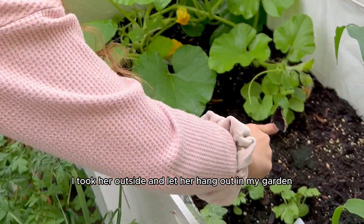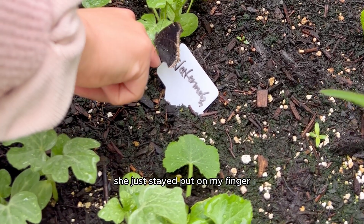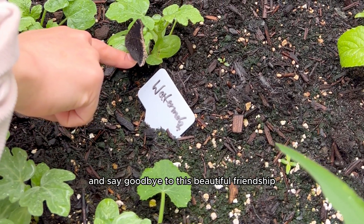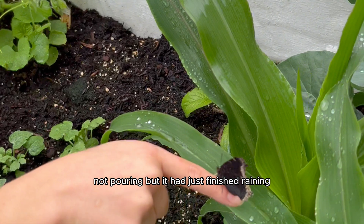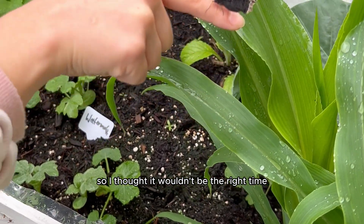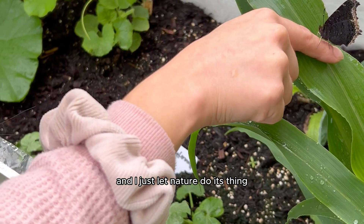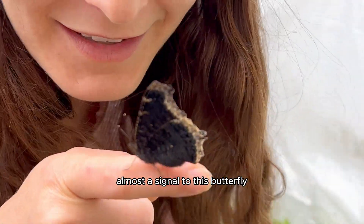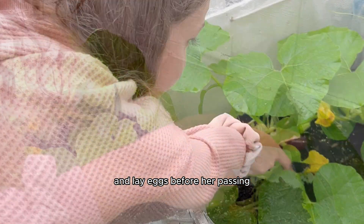I took her outside and let her hang out in my garden, and that's when I realized she didn't want to leave me — she wouldn't go onto the plants and just stayed put on my fingers. I gave her all the time in the world to take flight and say goodbye to this beautiful friendship we'd developed over just a few hours. I was a bit nervous it was a little rainy outside, but I knew I couldn't keep her forever. Funny enough, the sun actually started to emerge from the clouds and the rain stopped — almost a signal to this butterfly that it was going to be okay and she would be able to find a mate and lay eggs.